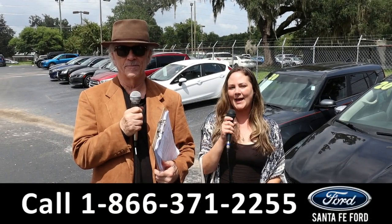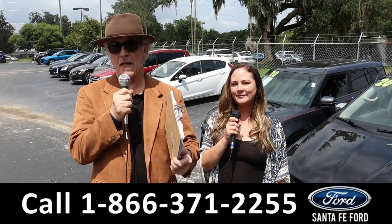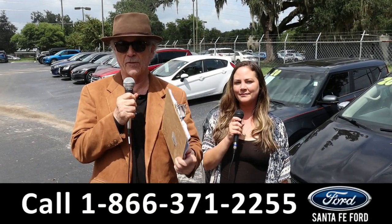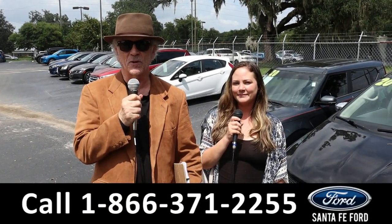Hey, this is Randy and I'm Kat at Santa Fe Ford, the used car supercenter. We've got America's best-selling truck — the Ford F-150. This is a 2023. Stay tuned, Kat has more details.